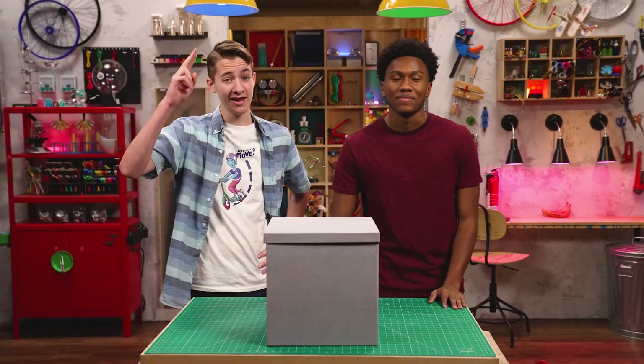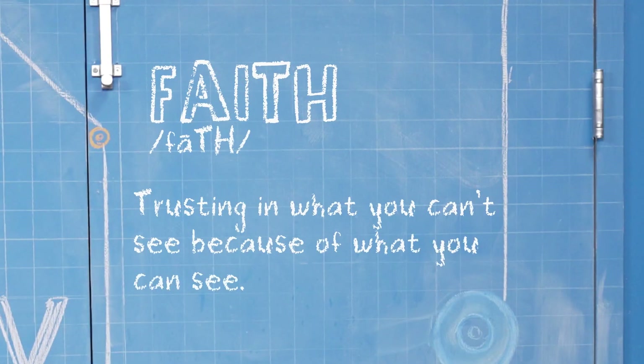I'm Carter, and I'm Zeke. We're talking about faith, which is trusting in what you can't see because of what you can see.